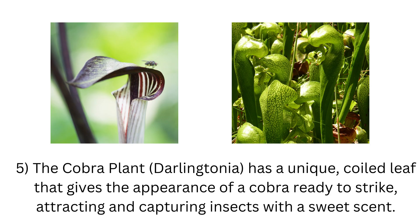5. The cobra plant, Darlingtonia, has a unique coiled leaf that gives the appearance of a cobra ready to strike, attracting and capturing insects with a sweet scent.